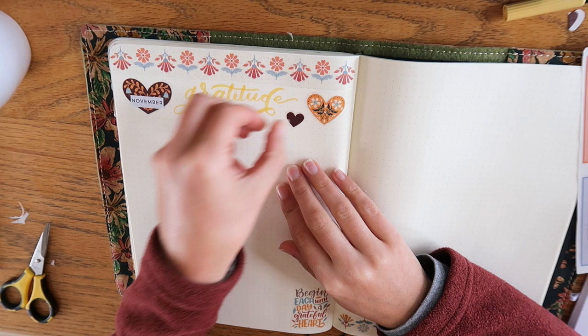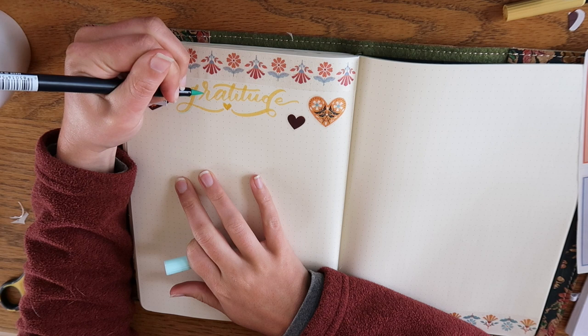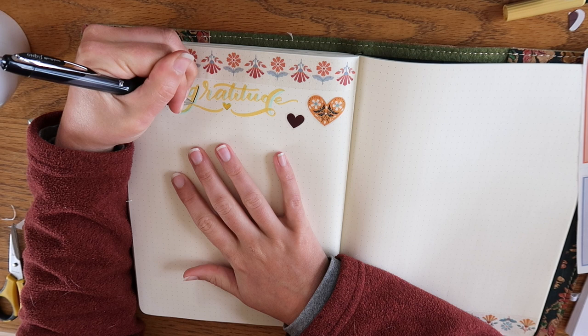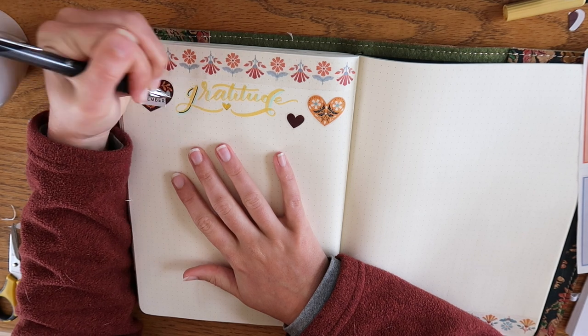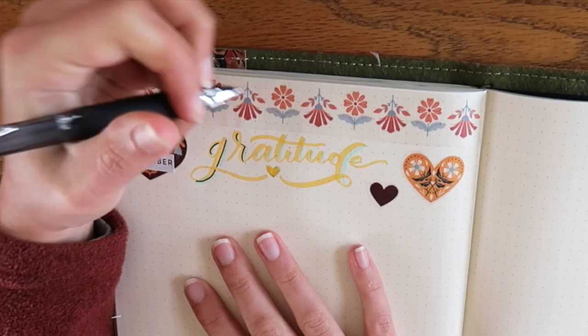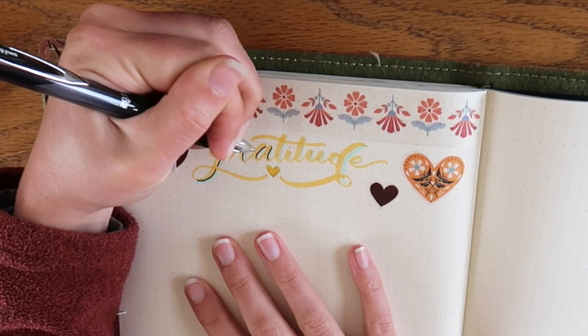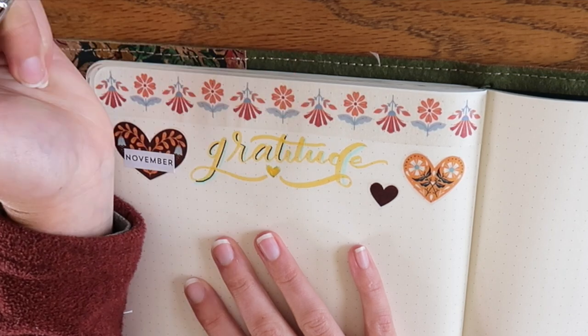Gratitude journaling helps to ground us and connect us with our blessings and the glory that is life, even when things are hard. I personally love gratitude journaling because it really serves us best when things are not great — when they're harder. It encourages us to reflect on those small things tucked within the ordinary, tucked within the challenges, the trials, the difficult times, that remind us there are so many reasons to hold on.